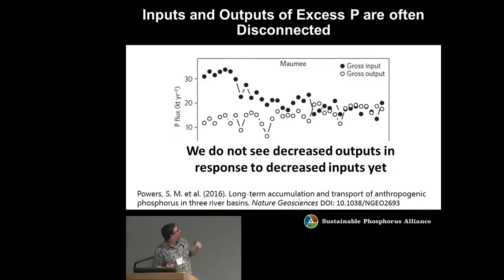Despite inputs exceeding outputs for decades, we still don't see decreased outputs in response to decreased inputs. Inputs are going down, but outputs aren't — and there may even be a slight trend of increasing outputs. We think a likely explanation involves the soil.